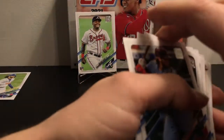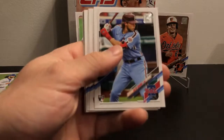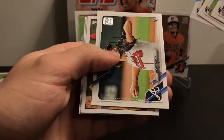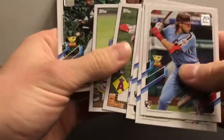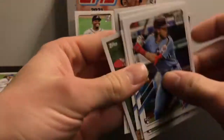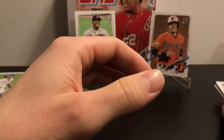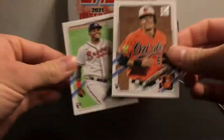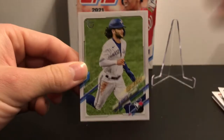We didn't get Dylan Carlson — he's the only notable rookie I can think of that we didn't get. So we got Alec Bohm, Nick Madrigal, Evan White, Ian Anderson — the only pitcher I put in here just because I'm a Braves fan — Joe Adell 52, Nate Pearson, Luis Robert, Ryan Mountcastle, Christian Pache. And probably the best card we got: a Bo Bichette Vintage Stock, numbered to 99. That's it guys, thanks for watching!